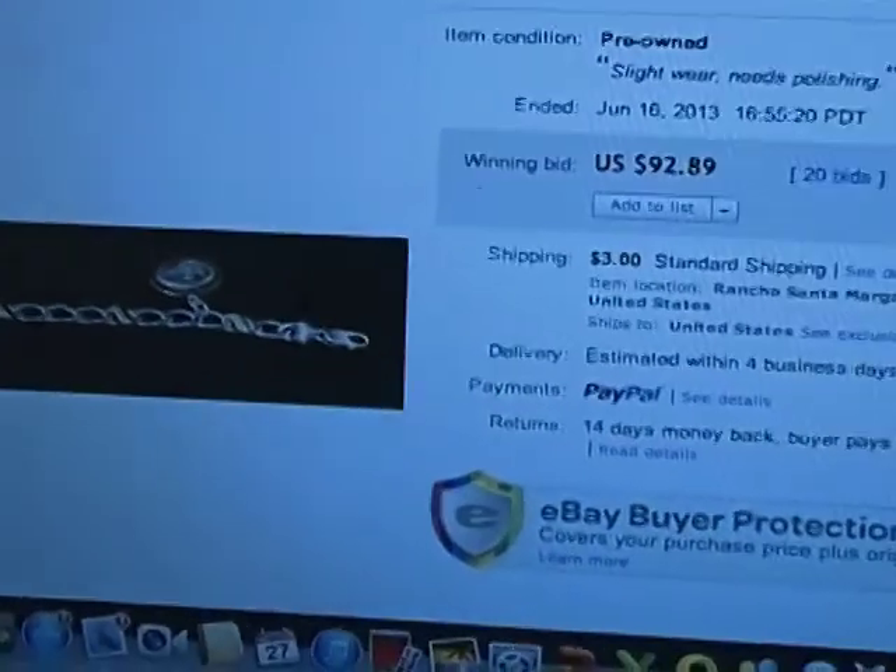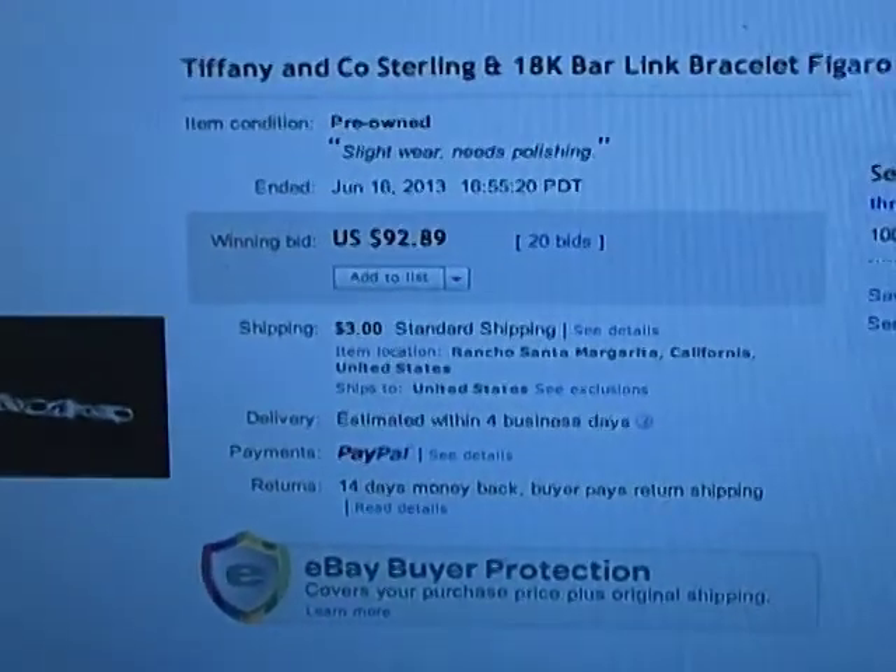Next up, I bought this a long time ago — it was a Tiffany & Co. sterling and 18-karat bracelet. That sold for $92.89. I paid $25, or maybe $20, for it a long time ago at an estate sale, so that went pretty well.